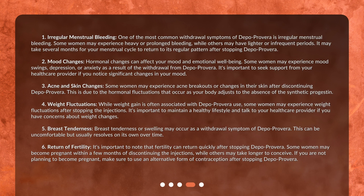One of the most common withdrawal symptoms of Depo Provera is irregular menstrual bleeding. Some women may experience heavy or prolonged bleeding, while others may have lighter or infrequent periods. It may take several months for your menstrual cycle to return to its regular pattern after stopping Depo Provera.